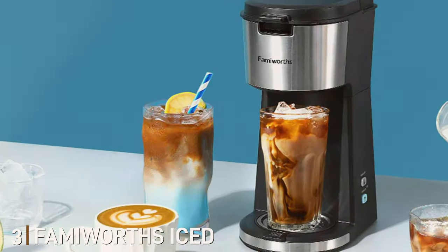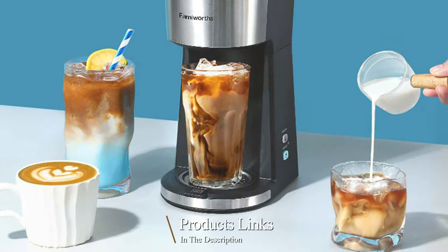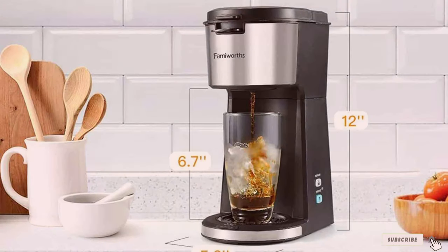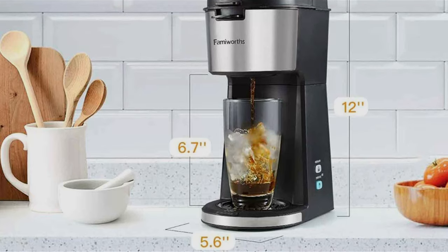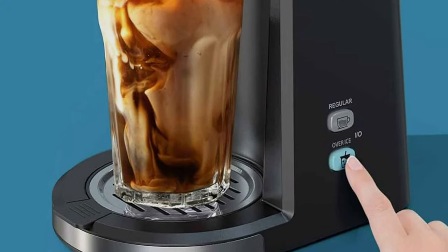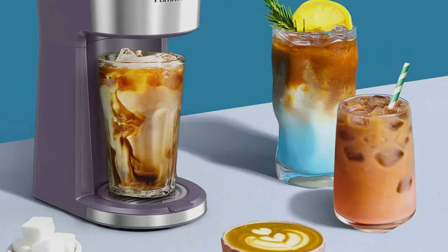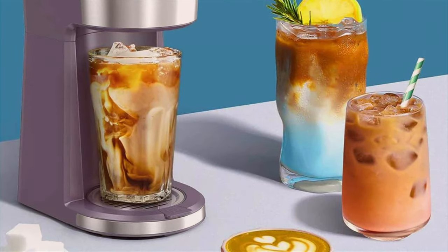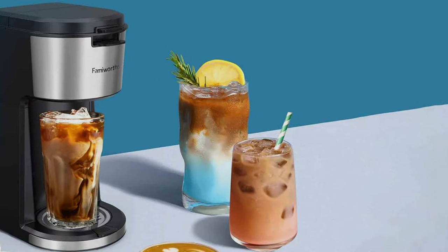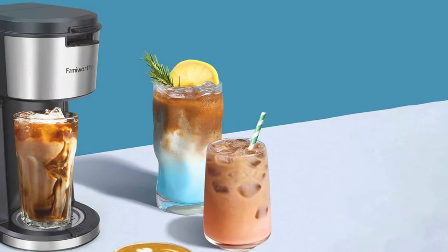Number 3: Farberware Iced Coffee Maker. Moving on to something different, the Farberware Iced Coffee Maker is a delight for iced coffee lovers. This stylish machine boasts a modern, compact design that's perfect for smaller spaces. The build quality is impressive, with materials that promise longevity and performance. This coffee maker shines in usability. Its unique feature is the ability to brew directly over ice, ensuring a refreshing iced coffee experience every time. The simplicity of its operation makes it a breeze to use, even for those new to coffee brewing. Durability is a key aspect — its sturdy construction means it can handle daily use without showing signs of wear. The carafe is particularly well-designed, perfect for serving and storing in the fridge.